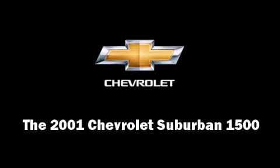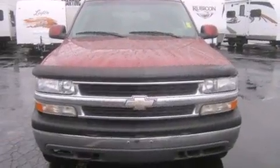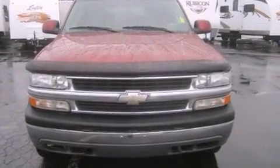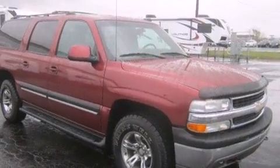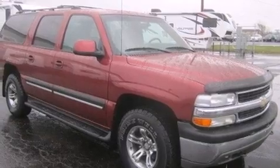Here's a great deal on a 2001 Chevrolet Suburban 1500. Under the hood you'll find an eight-cylinder engine with more than 250 horsepower, providing a smooth and predictable driving experience. Four-wheel drive allows you to go places you've only imagined.